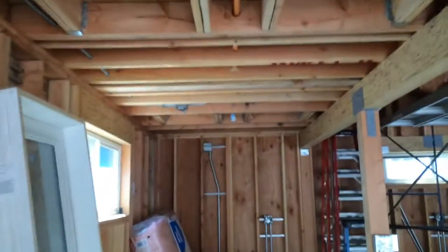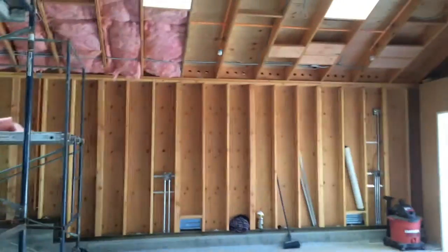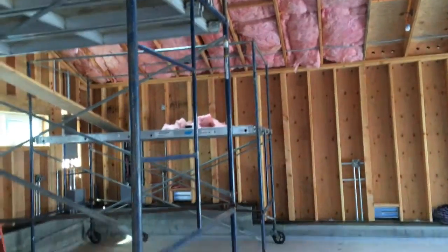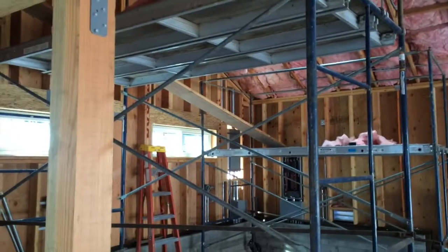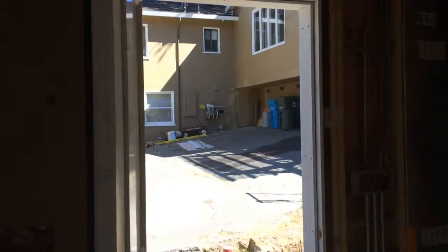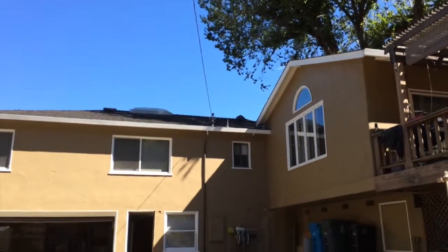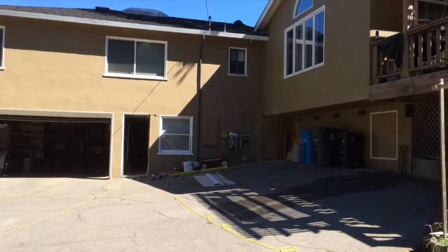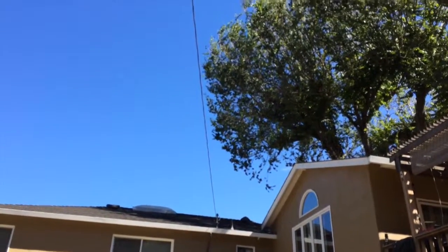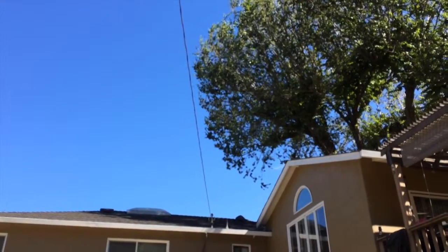So far everyone working here is doing real good work — real happy with that. We're going to do a changeover tomorrow; I'll try and get some action shots of that. We're going to take the existing power that feeds the house — you can see it right up there going to the weatherhead and then down the wall to that meter box. We're going to take that drop — that wire that leads to the house — and shorten it, run it back to the new service.